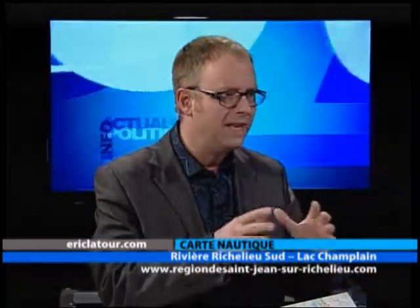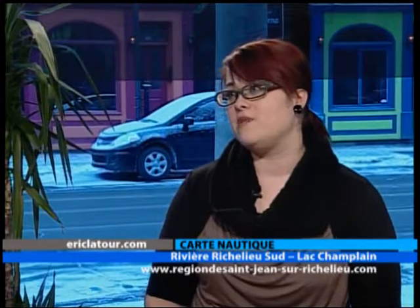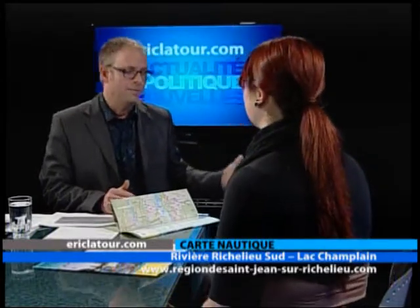Bonsoir. Ça faisait combien d'années qu'on n'avait pas de nouvelle carte? On présentait ça comme une nouvelle carte. Je présume qu'on utilisait un ancien modèle dans les dernières années. Oui, en fait, la dernière avait été produite en 2012. Donc, c'est quand même assez récent, sauf qu'en deux ans, il y a eu quand même beaucoup de changements au niveau des intervenants nautiques. On a ajouté beaucoup de choses sur la nouvelle carte nautique cette année.